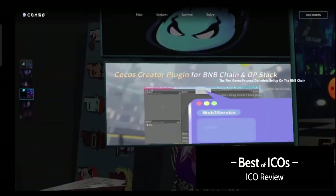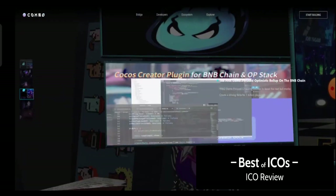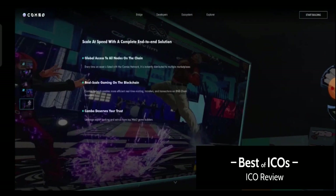This project will give you much opportunity to earn from their platform. They have a special service which is 'scale at speed' with a complete end-to-end solution. You can see the global access to all nodes on the chain — every time an asset is listed with the Combo network, it is instantly distributed to multiple marketplaces. The Combo network enables real-time minting, transfers, and transactions on BNB chain through Layer 2.